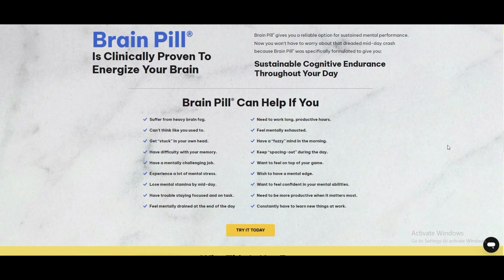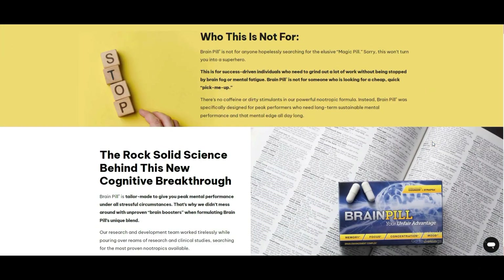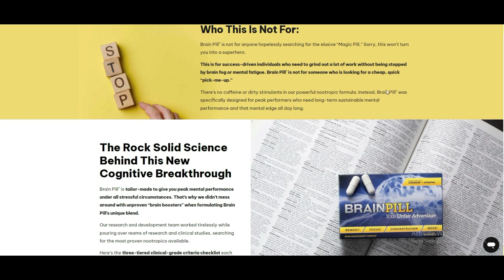If you're interested in experiencing the benefits of BrainPill for yourself, be sure to subscribe to our channel and click the buy button in the description below to get started. Let's dive deeper into the features and benefits of BrainPill.